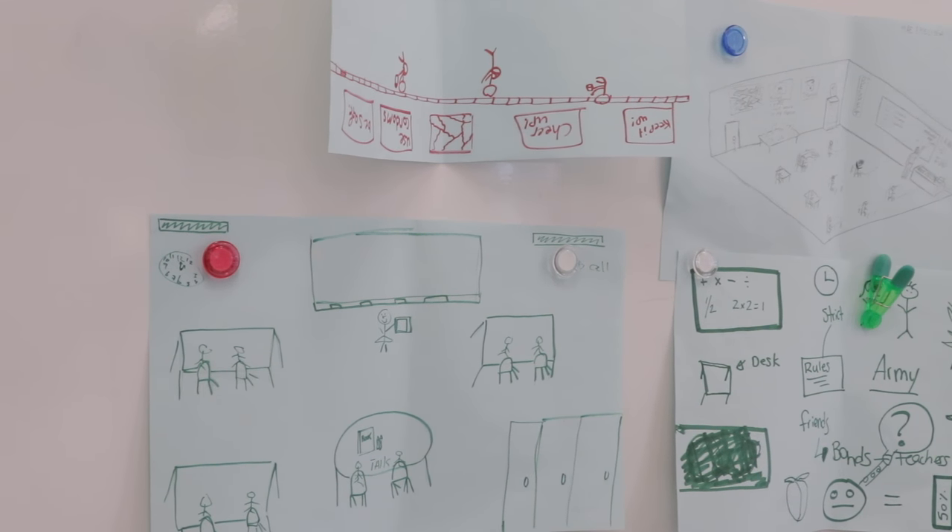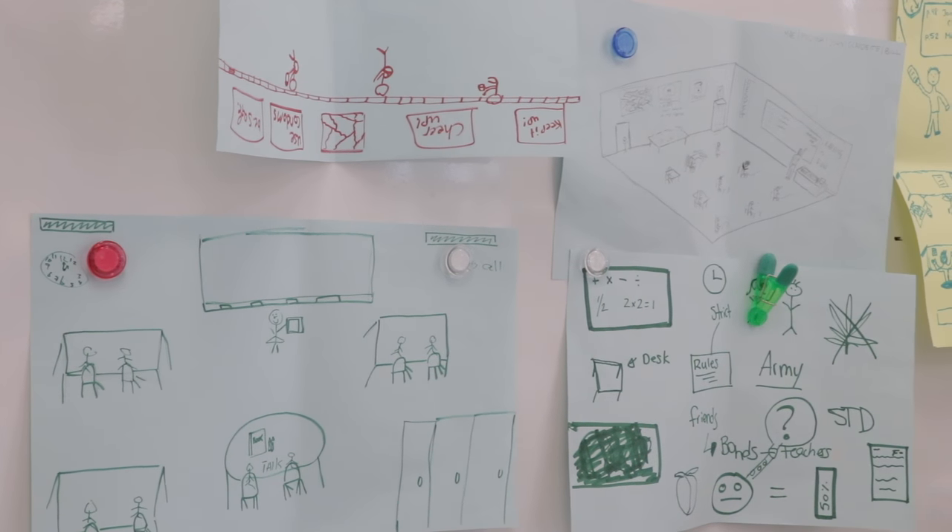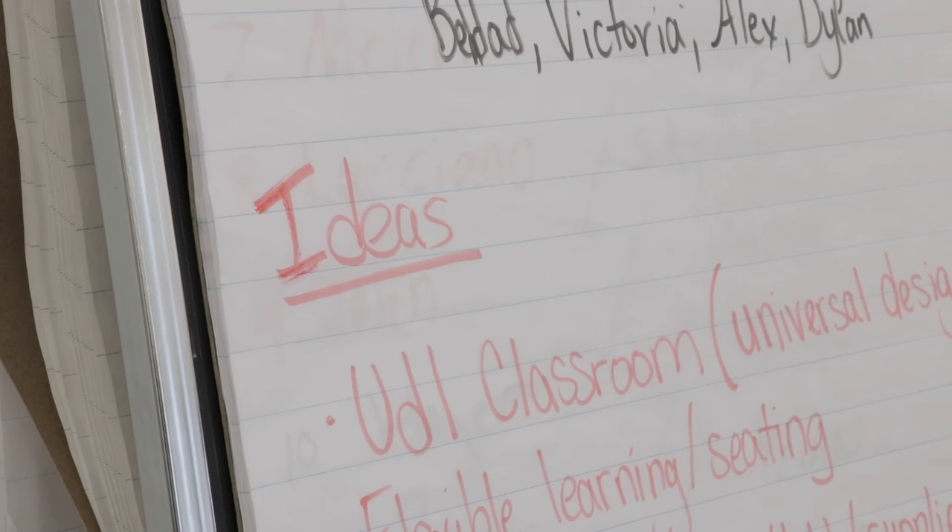The fact that about 60 students all essentially drew the same thing was telling. So they were then approached about signing up for a committee to help design classrooms. We talked about how to research this, and I introduced some terms like UDL classrooms and flexible learning. They were asked to do a lot of research and come up with a presentation to show the committee — the principal and others — and from there, one idea would be chosen or bits and pieces of everyone's.